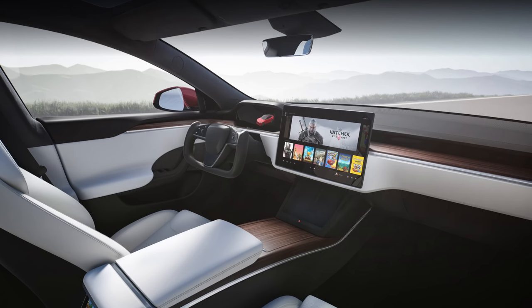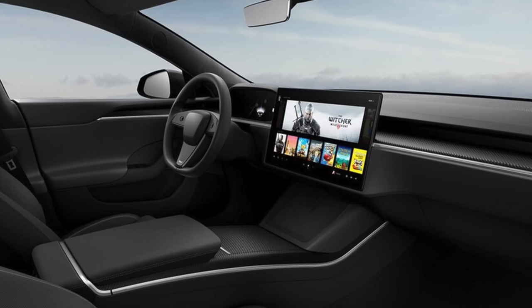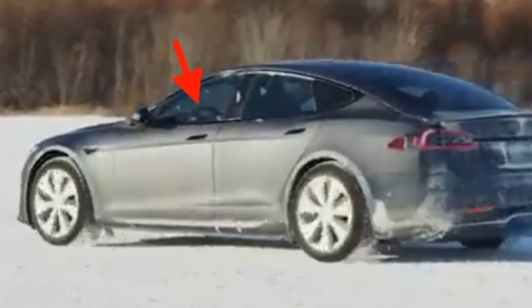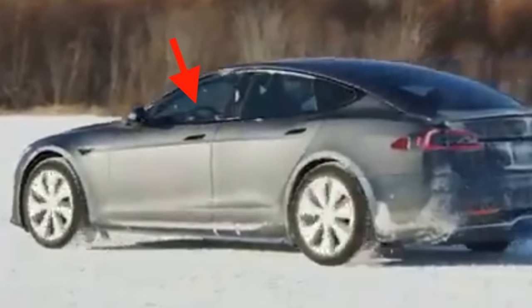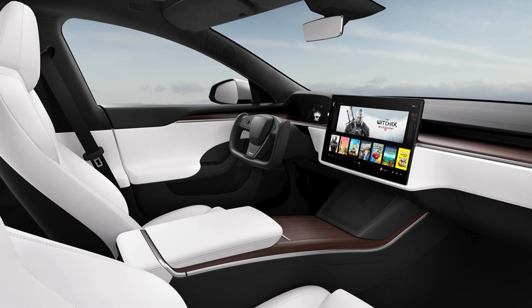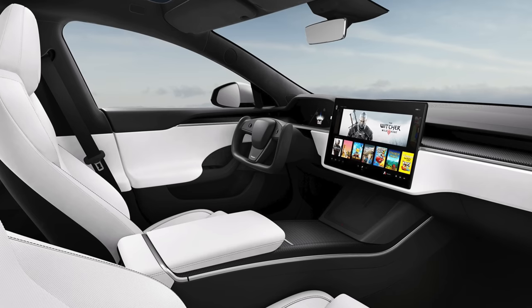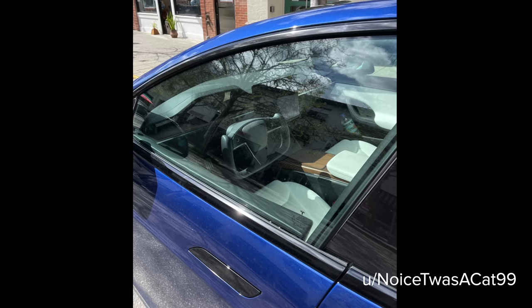Some have speculated that the yoke steering wheel will be reserved only for the Plaid and Plaid Plus Model S, and the round wheel only for the Long Range Model. I do not think this is the case. Tesla has not even mentioned a round steering wheel — in every single official photo, it simply includes a yoke no matter which configuration. In Tesla's own Plaid testing video, you can zoom in and see a round steering wheel. A Model S spotted in Santa Cruz had a yoke steering wheel with a white interior and appears to be a Long Range Model, since white interior trim with wood only exists on the Long Range. No reason to believe Tesla is keeping the yoke exclusive to higher-priced models.